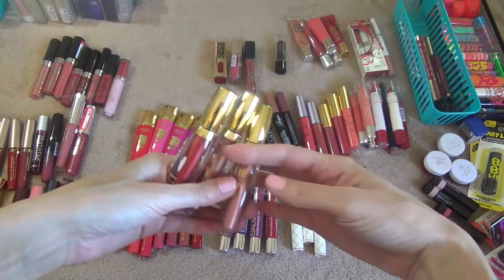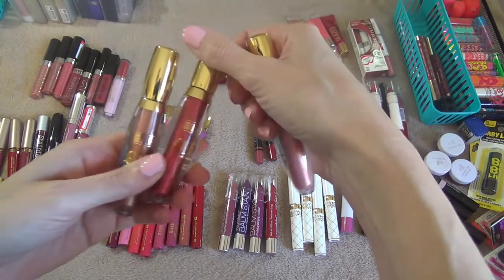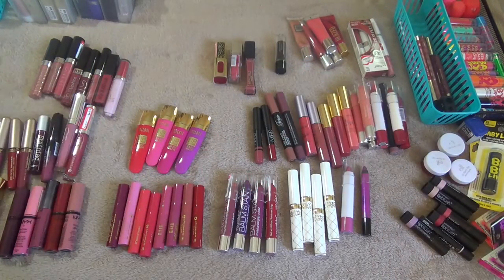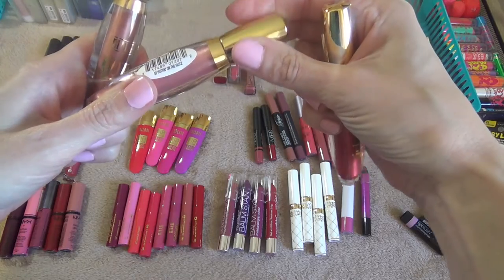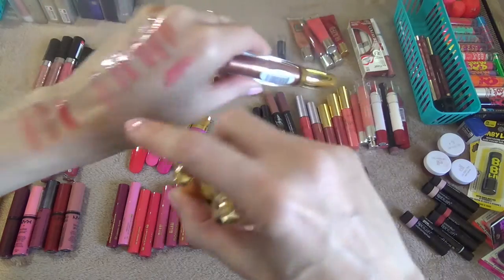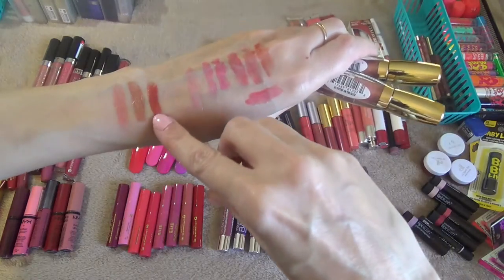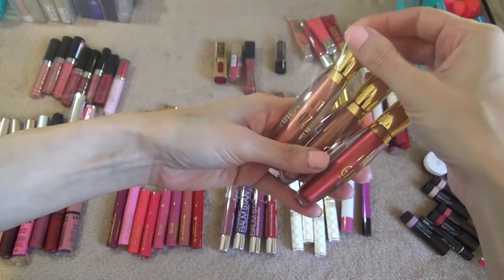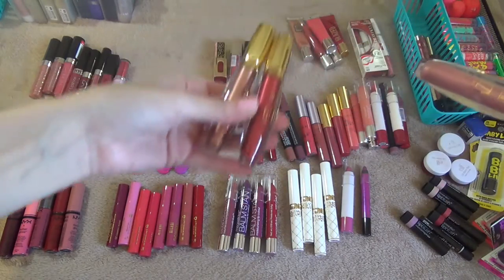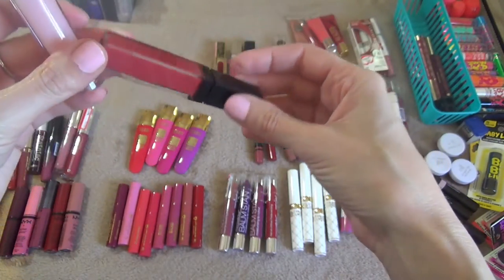These are Milani Glitzy Glamour Glosses and I got these from the Dollar Tree. I have the color 'Putting on the Glitz,' 'Ladylike,' and 'All About Me.' The only one I'll probably use is the first one, so I'm going to keep that one and get rid of these two.